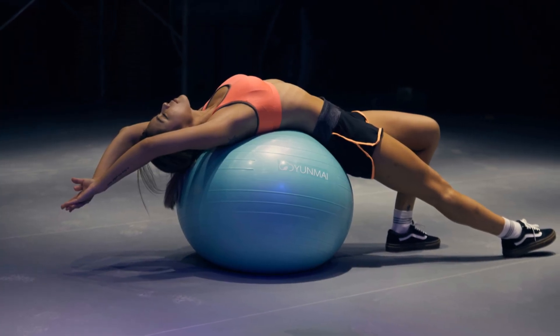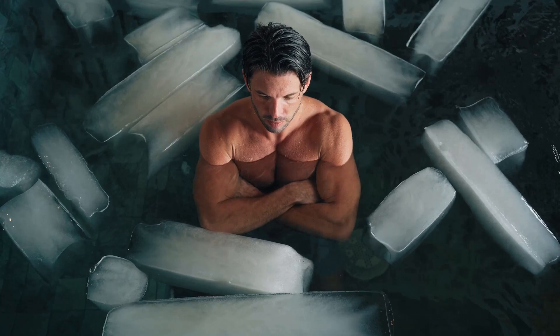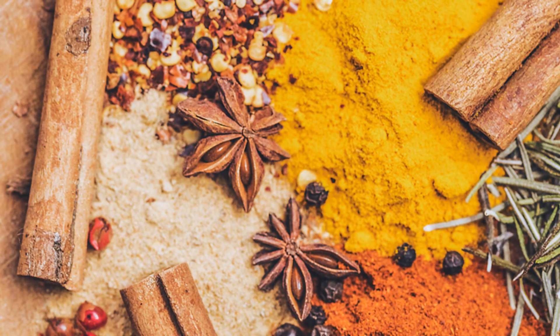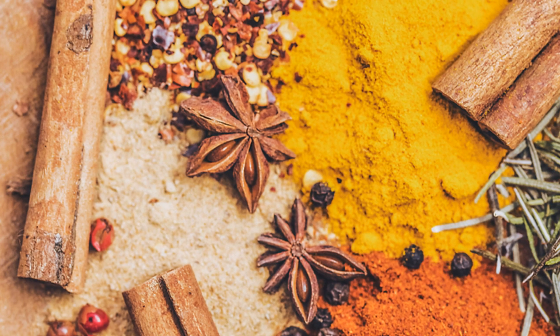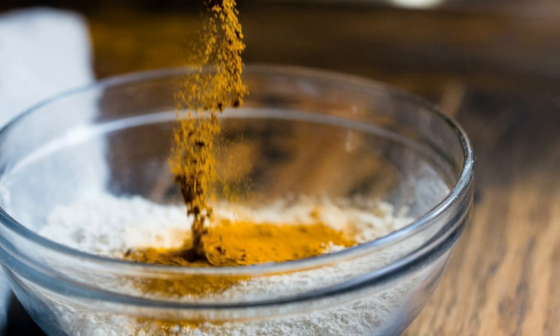Let's wrap things up with a chilly subject: cold therapy. Exposing your body to cold temperatures through cold showers, ice baths, or cryotherapy can stimulate stem cell production. Cold therapy activates brown fat stem cells, which generate heat and burn calories. These activated stem cells support muscle repair, enhance mitochondrial health, decrease inflammation, and increase blood flow. Incorporating some form of cold therapy into your routine can provide a refreshing boost to your stem cells.